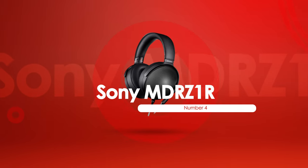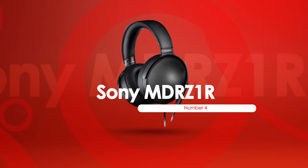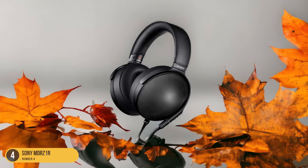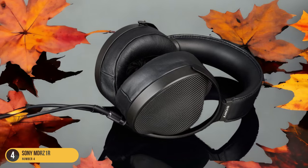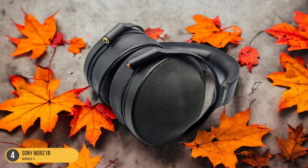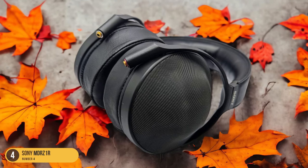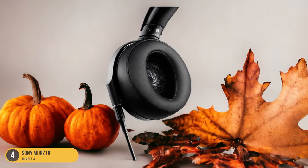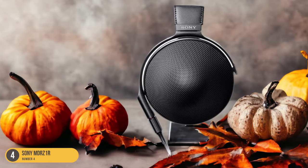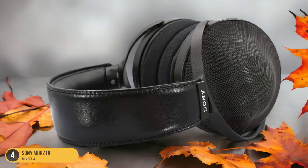At number 4, we have the Sony MDR-Z1R, best for versatility. The Focal Utopia may reign as the ultimate choice for audiophile status, but when it comes to versatility in high-end headphones, the Sony MDR-Z1R takes the crown. These closed-back headphones offer a surprising twist in the world of high-end audio, providing a different listening experience than the more common open-back designs. The Sony MDR-Z1R features massive 70mm dynamic drivers that deliver powerful bass while maintaining outstanding detail retrieval. The build quality is exceptional, exuding a premium feel that doesn't require delicate handling. Comfort is a priority with these headphones, allowing for long listening sessions without fatigue.